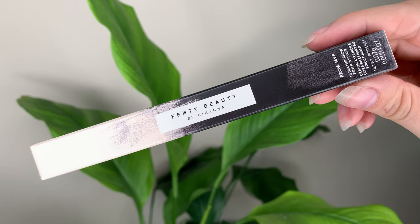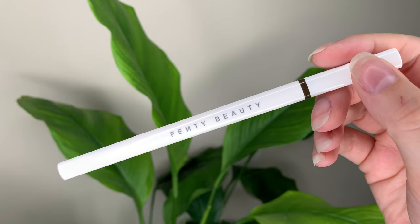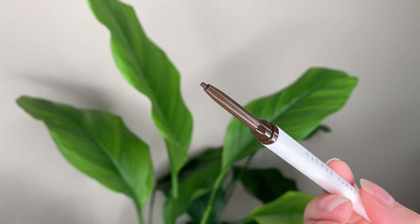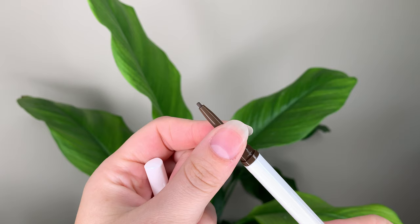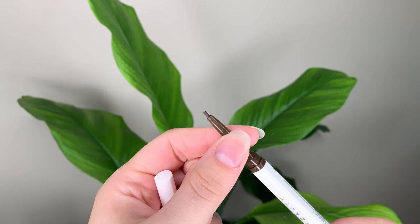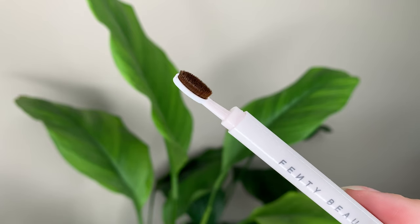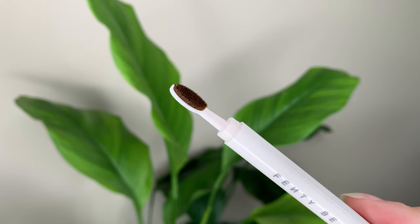Hey guys, so I recently picked up the new brow pencil from Fenty Beauty and I just wanted to talk a little bit about it. It's called the Brow MVP Ultra Fine Brow Pencil and Styler. It's $26 Canadian or $20 US and you get 0.0024 ounces or 0.07 grams of product, which is pretty on par with most other brow pencils on the market.